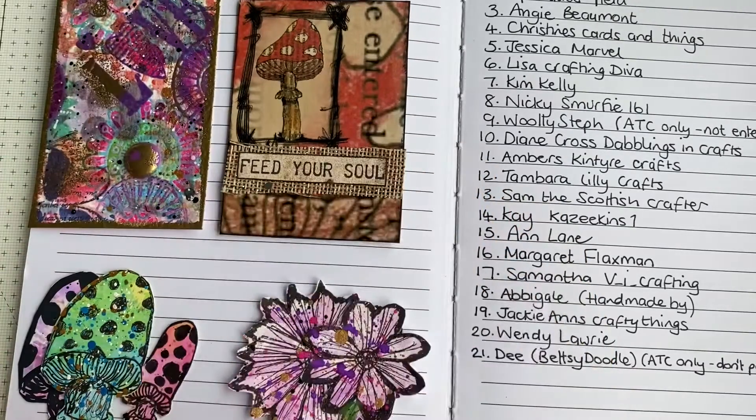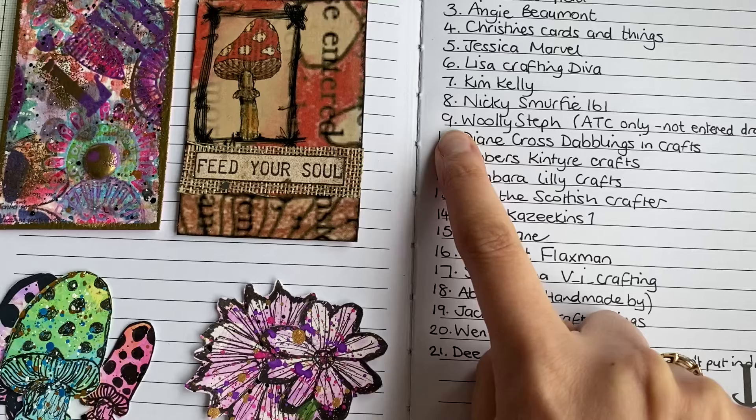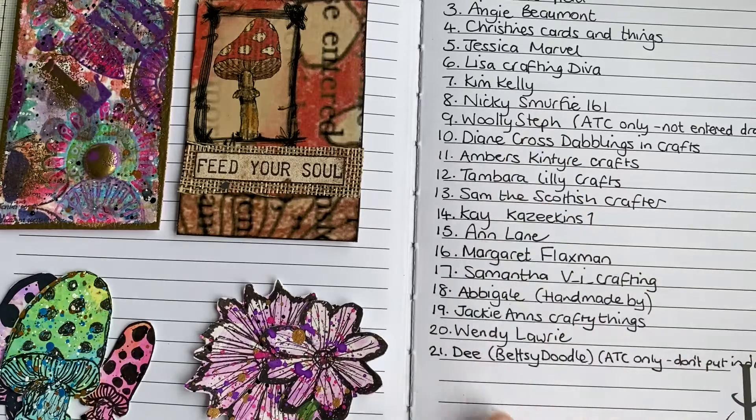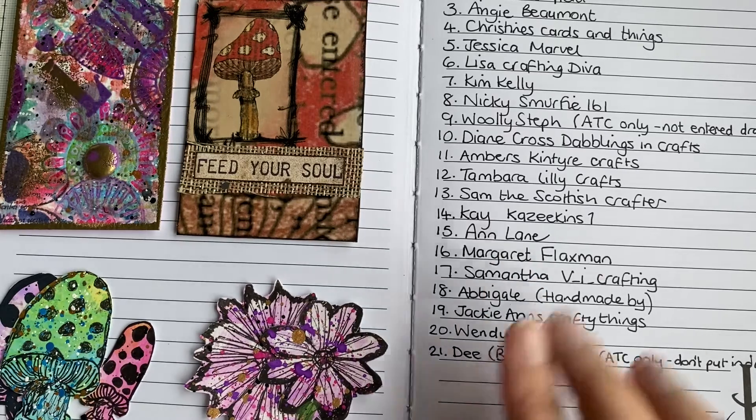This is similar to what Woolly Steph did - she had an entry into the giveaway but didn't want to be entered into the draw, she just wanted to send an ATC. So D has done the same. I'll put you down with an entry number, D, just the same as I did with Steph. If your numbers do get picked...